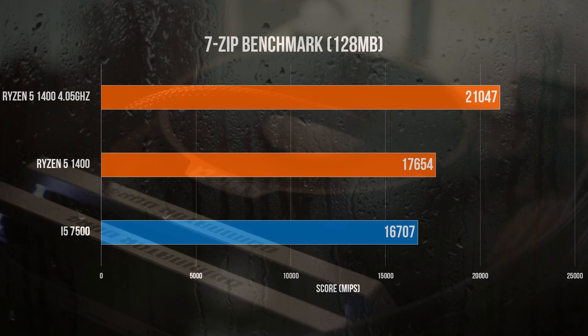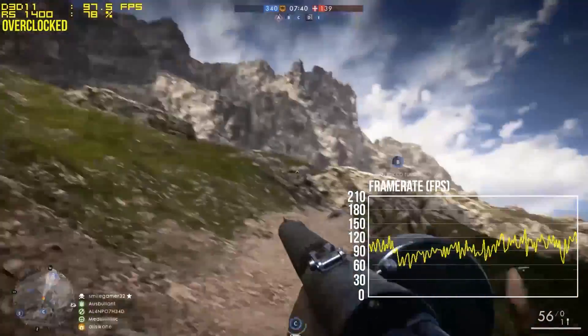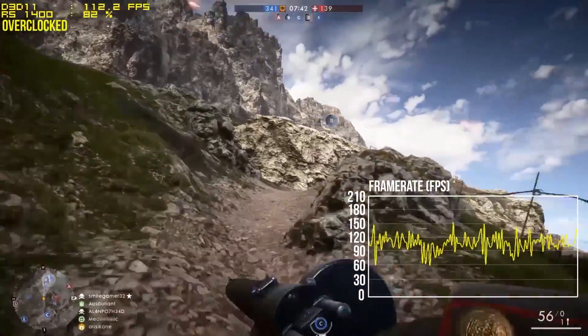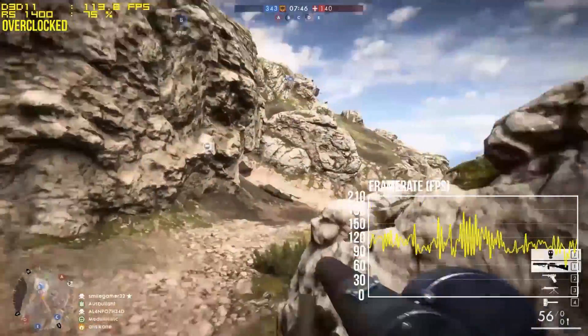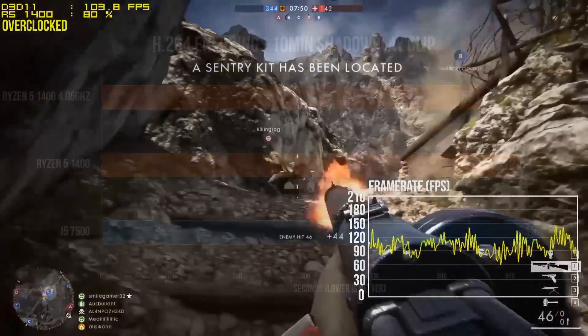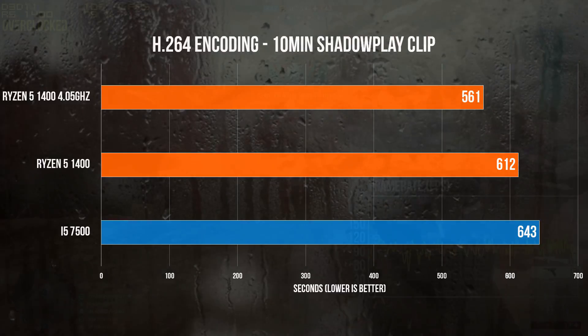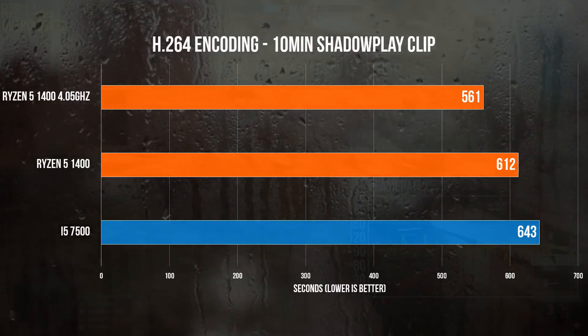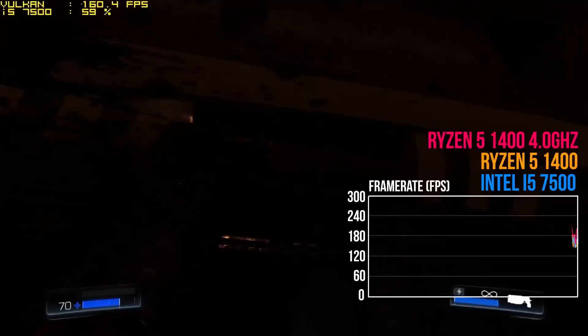How about a practical encoding benchmark — something more useful for viewers? In Adobe Media Encoder, a 10-minute Shadowplay movie of recorded Battlefield 1 gameplay was encoded in H.264 across both processors. The stock Ryzen R5-1400 completes the task in 10 minutes and 12 seconds, with the Intel chip not too far behind at 10 minutes and 43 seconds. The overclocked Ryzen chip improves its own time significantly by 51 seconds.